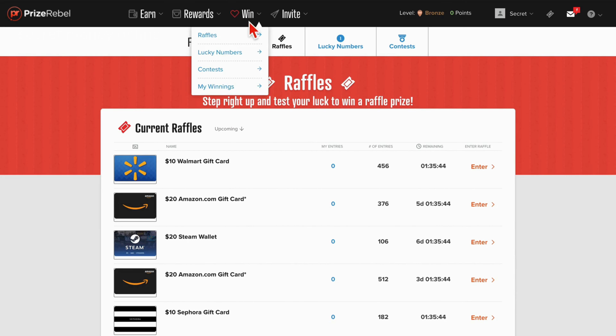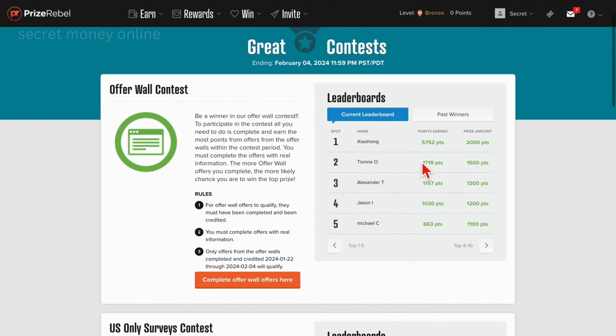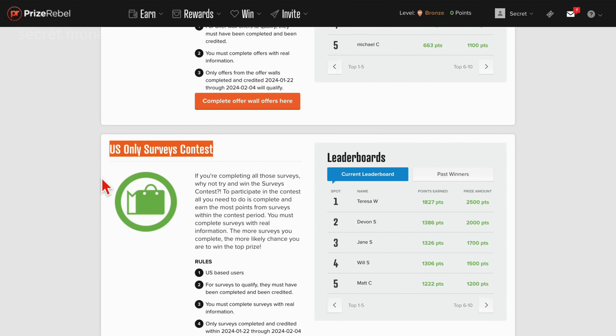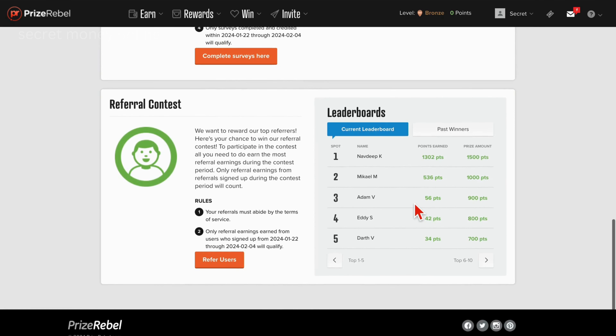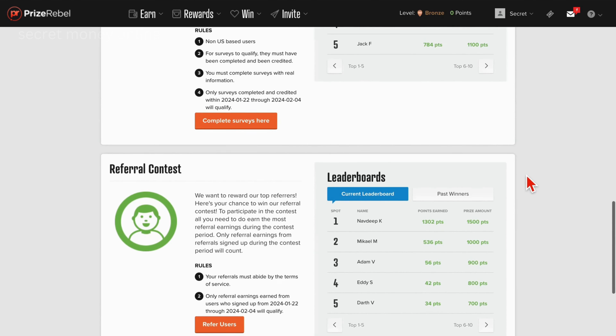Following that, proceed to the win section and navigate to the contest subsection. The allure of contests lies in the fact that your active participation on the site automatically qualifies you for the leaderboard. This leaderboard dispenses prizes ranging from 1,000 points to 2,000 points, even extending rewards to those securing a position up to 10th place. Whether you're engaging in U.S. survey contests, international contests, or referral contests, participants from any corner of the world can partake.